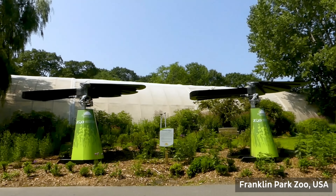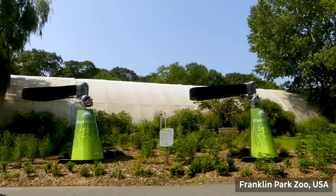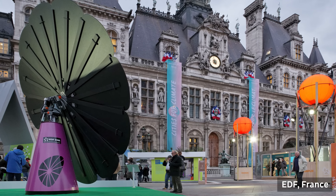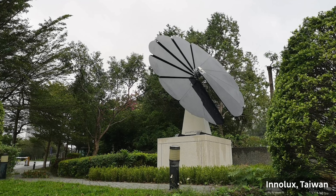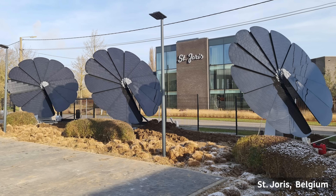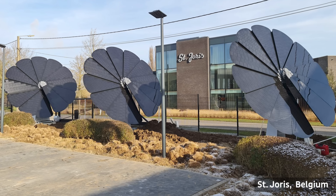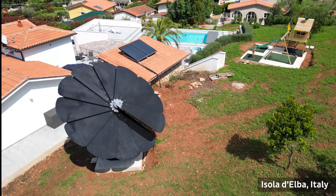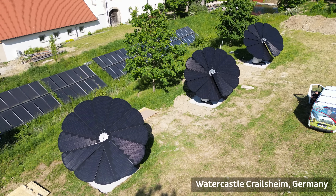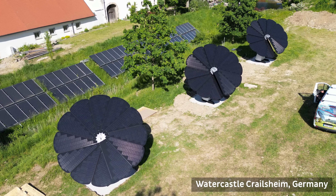They will also explain to you how to use and maintain your unit, and how to access the remote control and the mobile app. Once your unit is installed, you can start enjoying the benefits of Smart Flower Solar right away. You can watch your unit open and close like a flower, track and follow the sun, and clean itself automatically. You can also monitor and adjust the settings of your unit from anywhere, and see how much energy you are producing and saving.